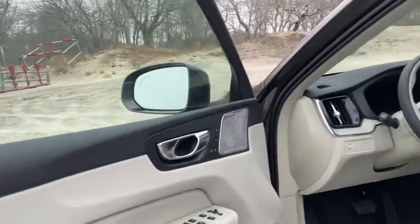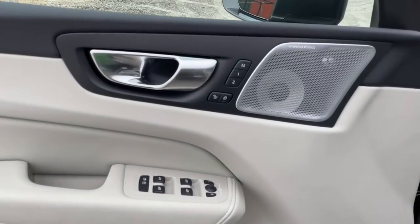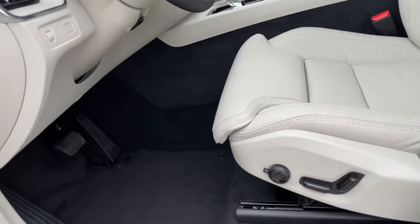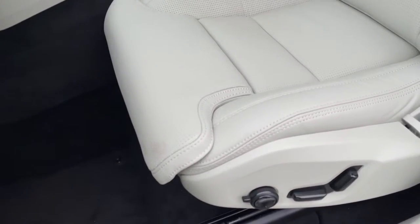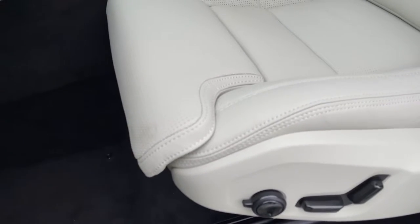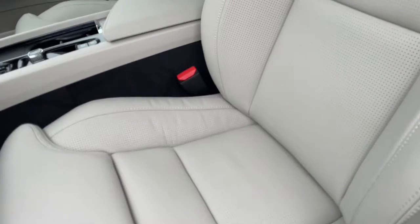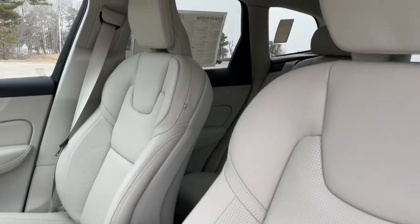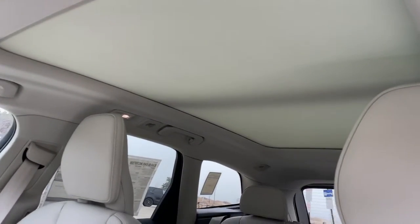This also has the Bowers and Wilkins sound system, which is amazing. It has memory seating for two, for both the driver and the passenger. These seats are beautiful and comfortable — they have the leg extension piece, side bolsters that fill up great, and lumbar support. There's also a panoramic sunroof with a giant sunshade.